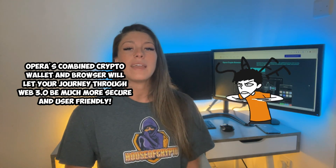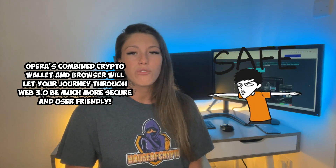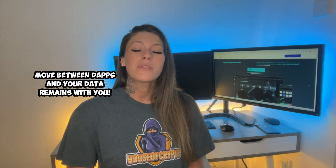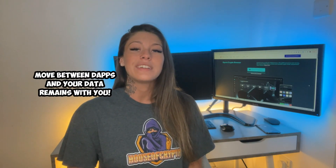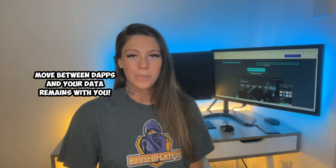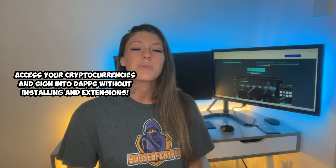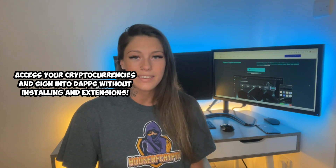With Opera's combined crypto wallet and web browser, your journey through Web3 is safer and more user-friendly than ever before. You're also able to move between dApps and your data stays with you. You can access your cryptocurrencies and sign into dApps without installing any extensions.